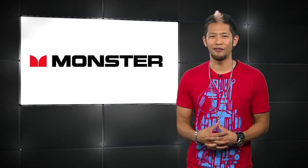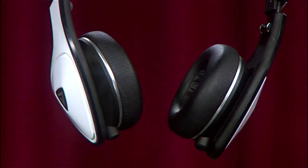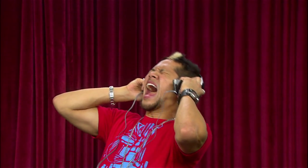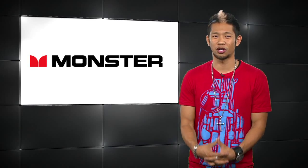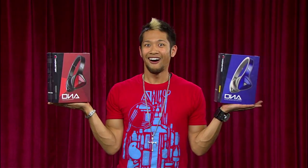It's time for an awesome giveaway from our friends at Monster. You've got to check out their latest DNA on-ear headphones. These things are stylish and they look really good on me. Sound-wise, I'd say they're really solid at moderate, normal listening levels, but they can distort if you crank them all the way up. Our friends at Monster are hooking you up with two of these headsets that retail for over $200.